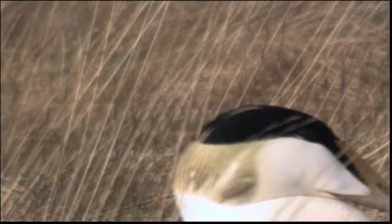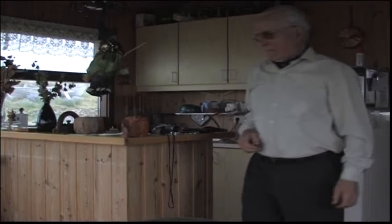The mink is the other land dweller that preys on Eider colonies and throws them into confusion. It cannot control its predatory instinct and will kill far more than it can eat.